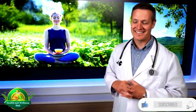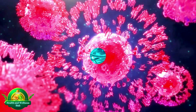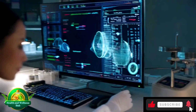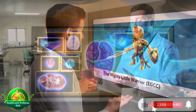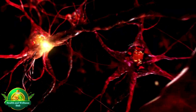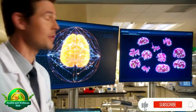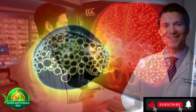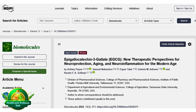EGCG, with its potent antioxidant properties, acts as a powerful protector. Its unique chemical structure enables it to neutralize free radicals, preventing oxidative stress and cell damage. This constant protective action is essential for maintaining cellular health and reducing the risk of chronic diseases. Imagine EGCG as a tiny but mighty warrior patrolling your body, neutralizing harmful free radicals before they can cause harm. One of the most remarkable properties of EGCG is its ability to penetrate the blood-brain barrier, a protective shield that surrounds the brain. This allows EGCG to deliver its antioxidant effects directly within the brain, offering potential neuroprotective benefits. By scavenging free radicals and reducing oxidative stress in the brain, EGCG may help protect against neurodegenerative diseases and enhance cognitive function.